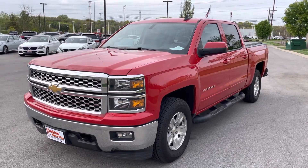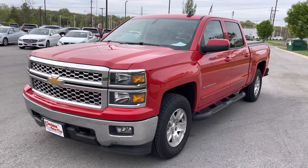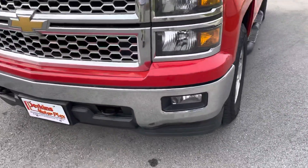Hello Kevin, this is Drake from Perkins Motorplex Nashville. Going to get you a video walk around of the 2015 Chevrolet Silverado. We'll just jump right in and start with the front of the vehicle.